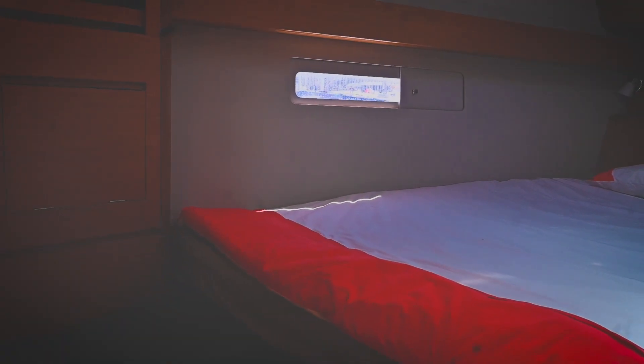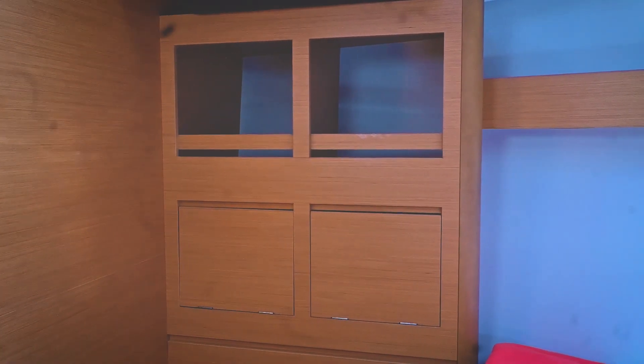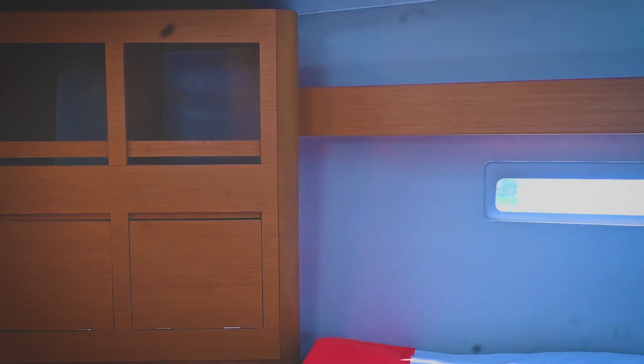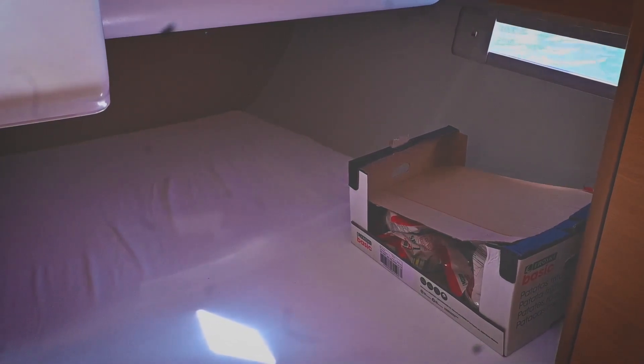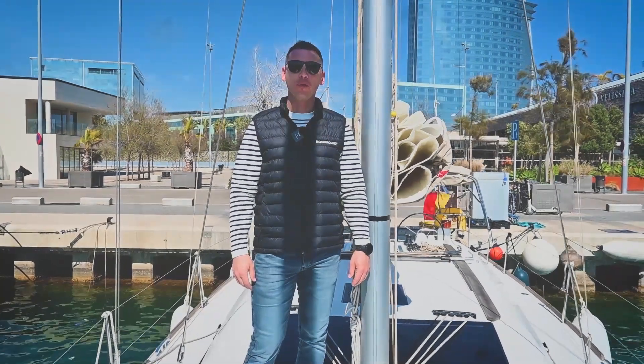The front cabin is extremely large. It has a lot of hull windows and hatches so natural light and ventilation are not an issue. There are many closets and drawers so storing your personal things is not a problem. The twin stern cabins are generous with large mattresses that are almost square, built-in bench with storage below and to the side of the bed.